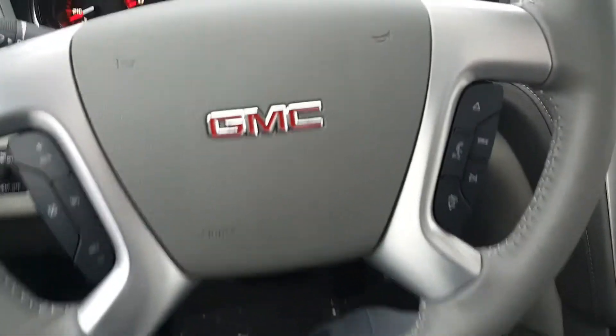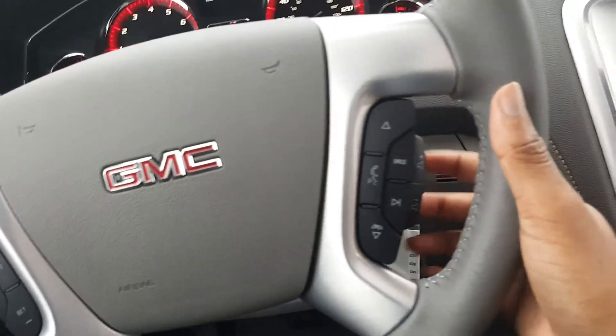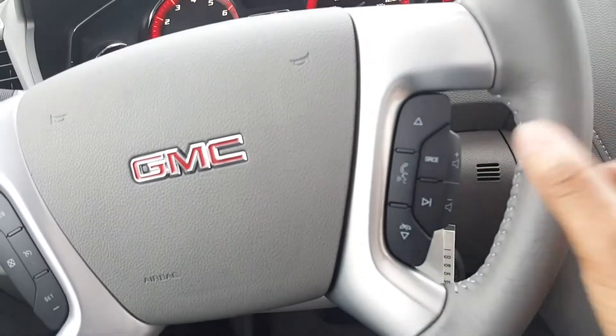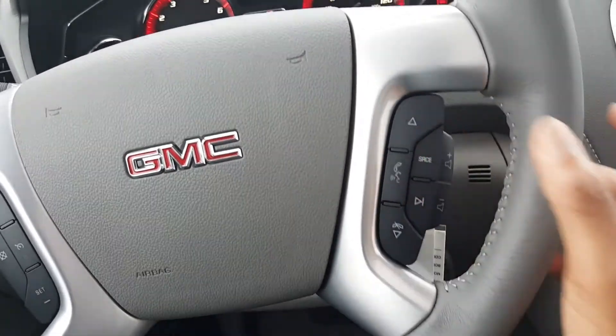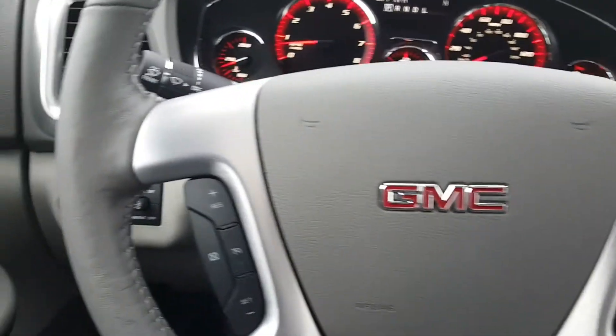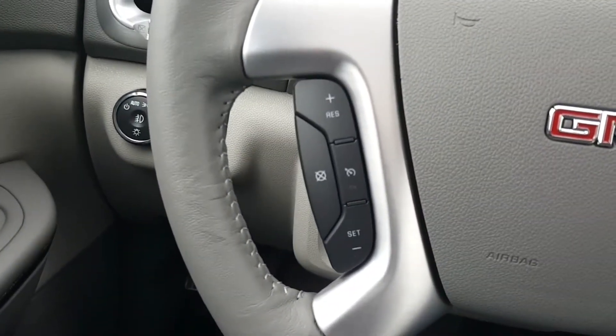On your steering wheel on the right side, we can control the radio — volume controls right below that, station controls right here — and you can also control your voice command with this button. This is also your Bluetooth hands-free calling button right here. On the left side of the steering wheel are your cruise control buttons.